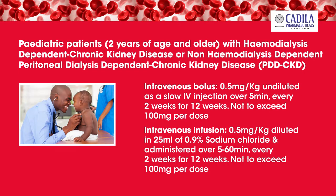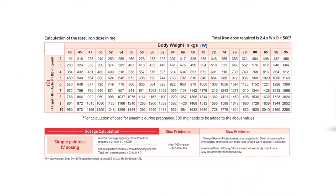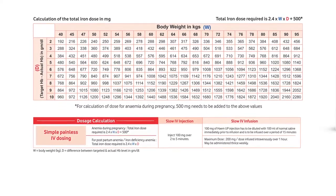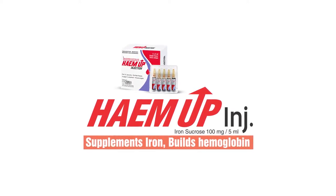Hema Injection dosage and administration guidelines for various indications are available. For further information, get in touch with a representative from Candela Pharmaceuticals Limited. Hema — your trusted partner in anemia management. Let us together stand up to anemia.